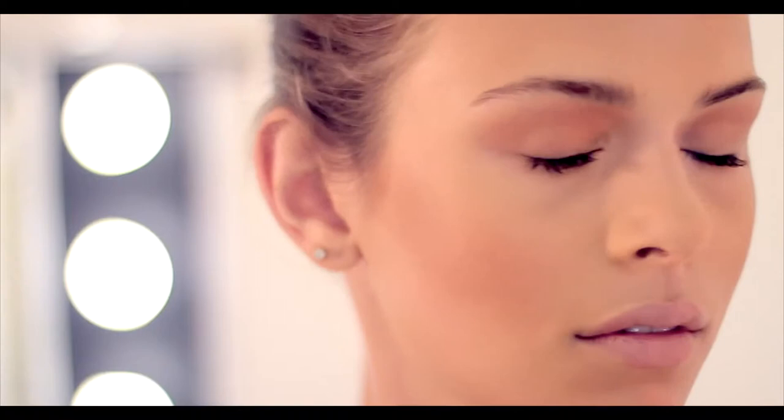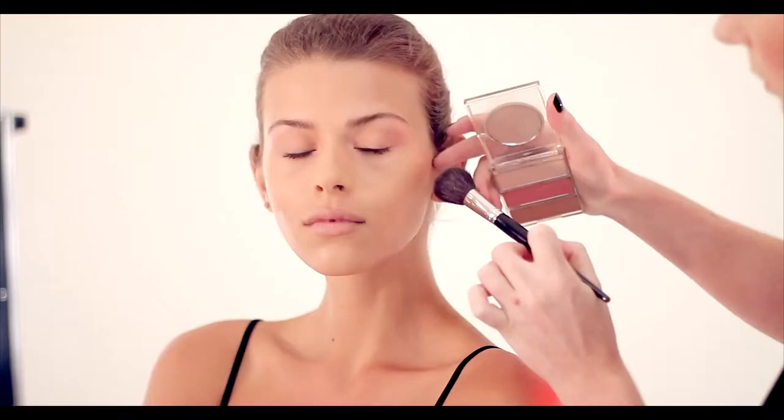Napoleon wanted the face to look clean but sculpted, so using the contour shades from the Ultimate Contour palette, we're adding instant depth and definition to the cheekbones.